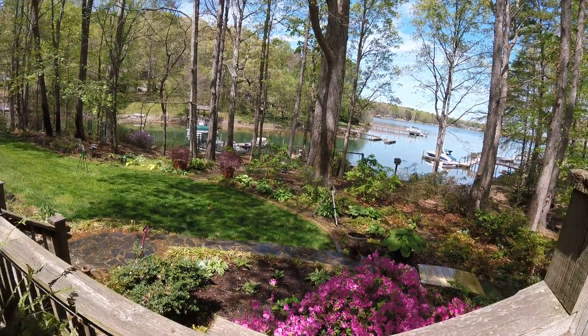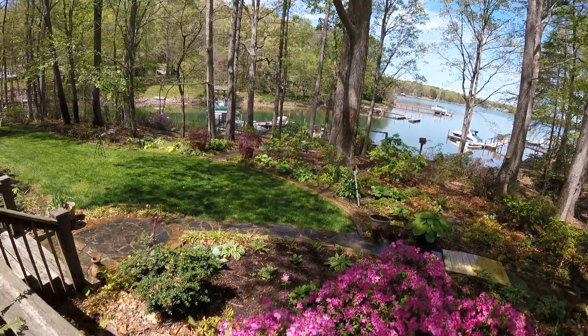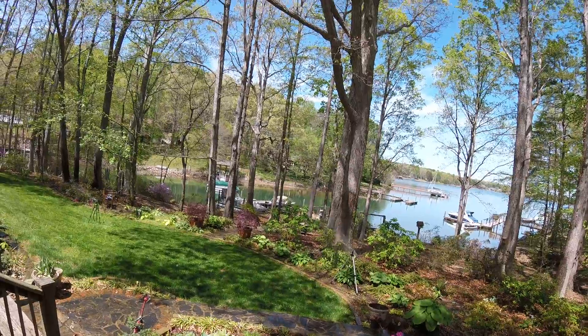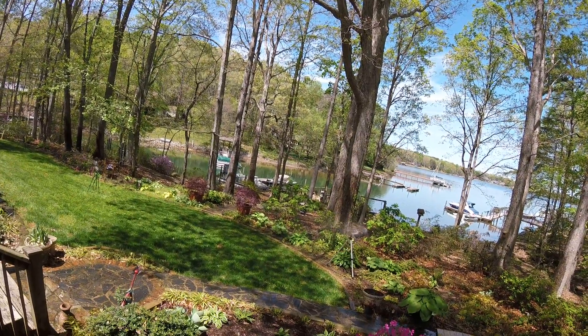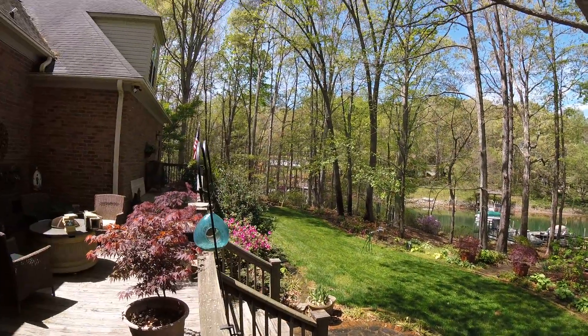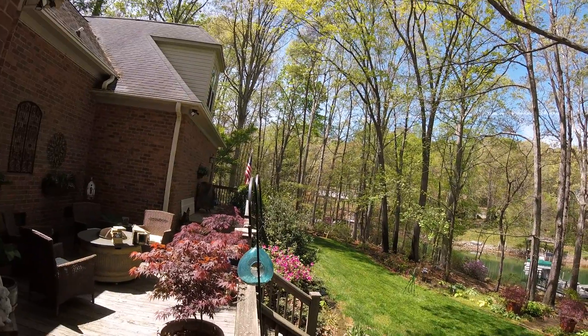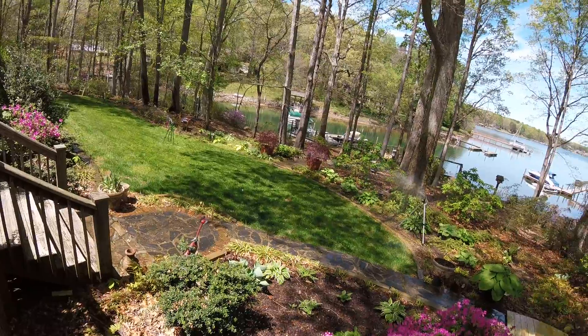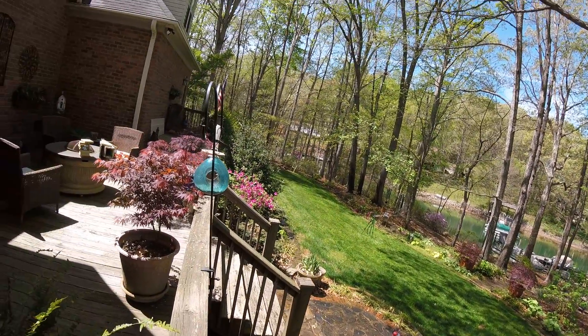If the sprinkler system is working, how about them pretty acellus? That's one tripod, two tripods, way down there's three. There's my new grass I put in back in the winter.